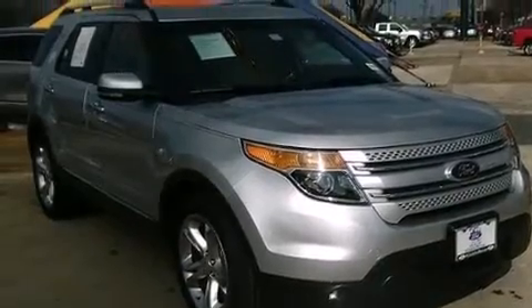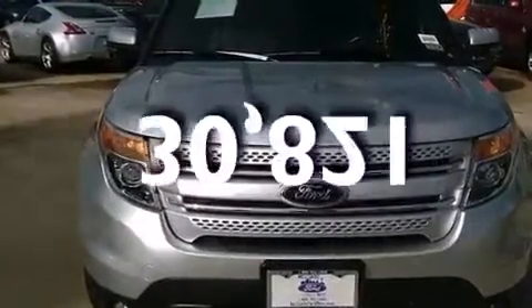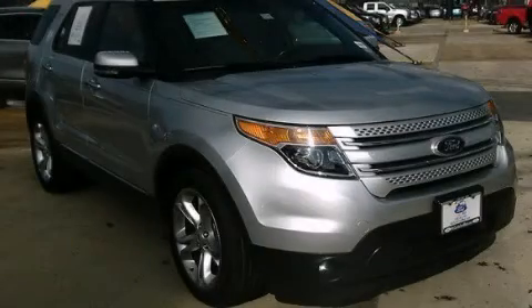This vehicle has fewer than 31,000 miles on the odometer. This vehicle is sure to sell fast — call and arrange your test drive today.